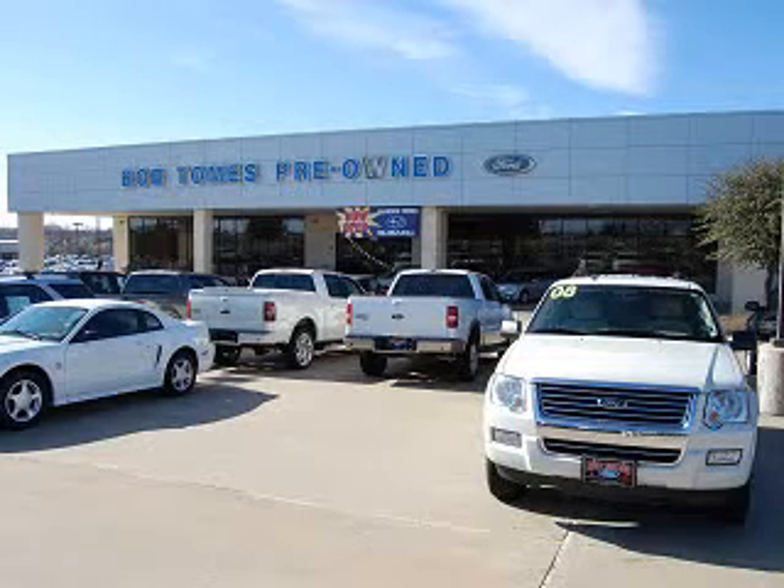Welcome to Bob Thomas Ford Mercury Lincoln and Brandon Thomas Subaru. We are excited to show you a premium pre-owned vehicle that you will enjoy. You'll love this Oxford White 2012 Ford E-Series Wagon E350, equipped with an 8-cylinder engine and an automatic transmission.